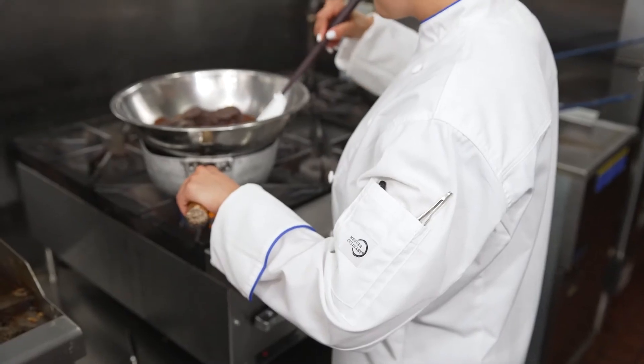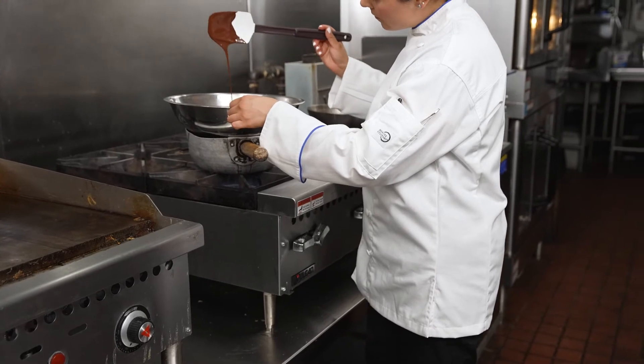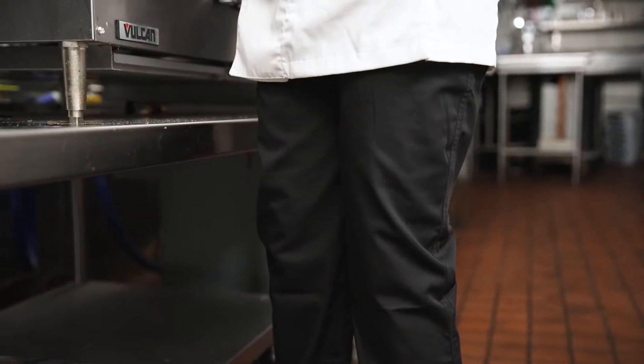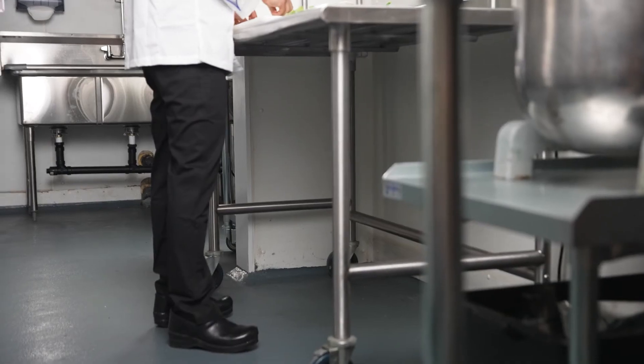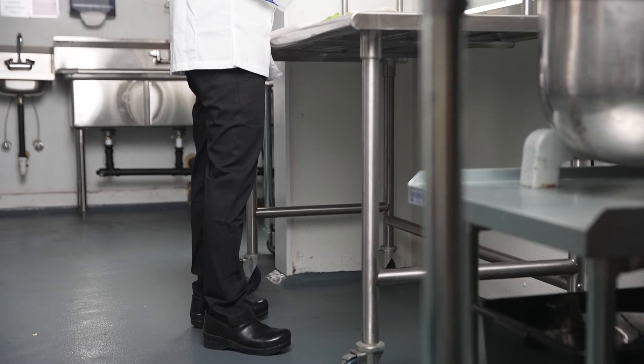The convenient shoulder pockets offer easy access to your favorite tools, and side slits and underarm air venting keep you cool. The pants feature a more finished look with a pleated front, a straighter leg compared to traditional chef pants, and are great for front or back of the house.